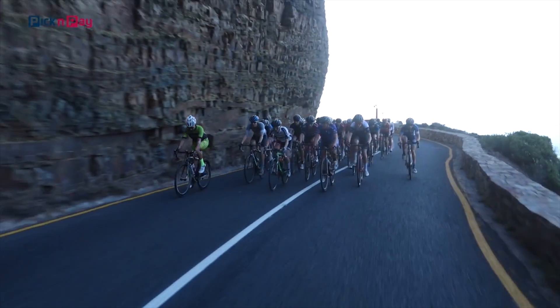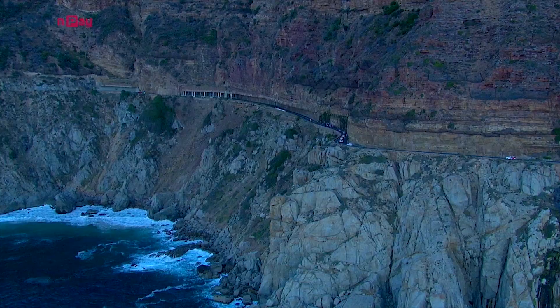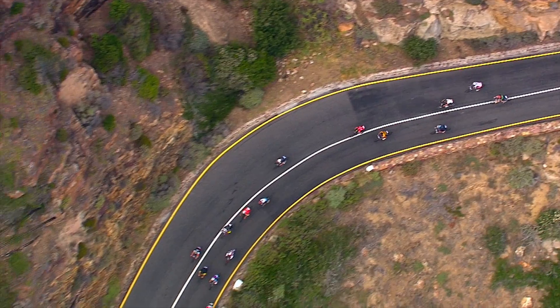You've conquered the mighty Chapman's Peak and you're now heading into tech zone number five — the final descent off Chapman's Peak. It's a short, sharp, technical little descent that takes you through some S-bends. You need to watch out for those corners, and again watch out for slower riders in front of you and riders that are drifting across the road.